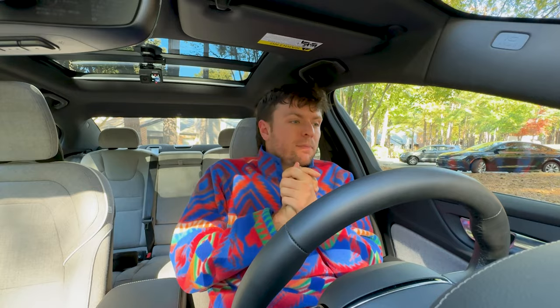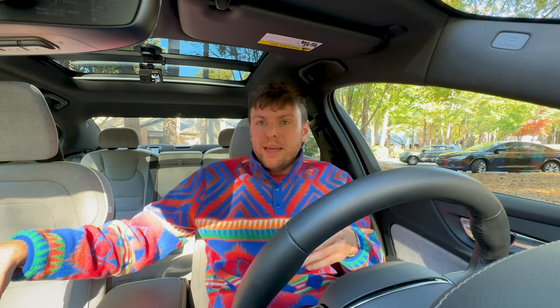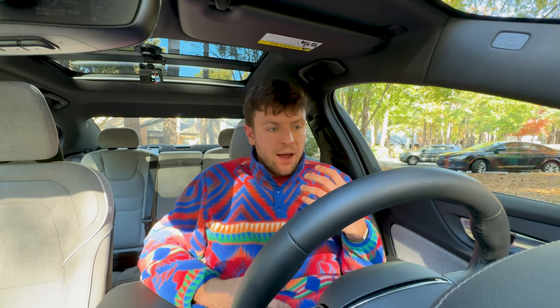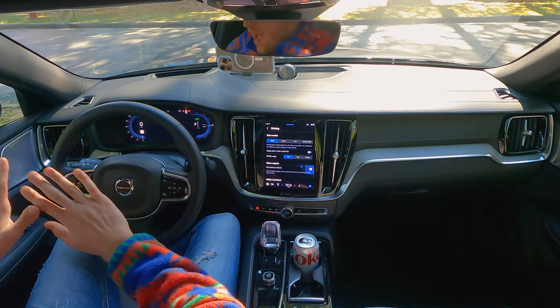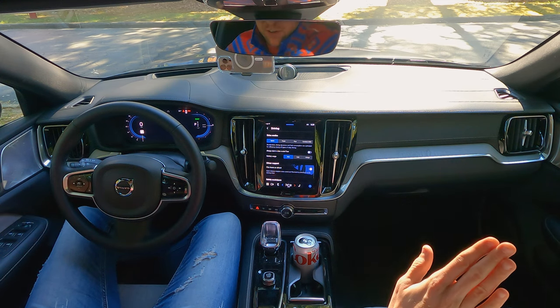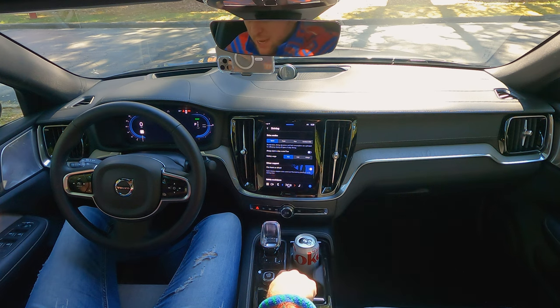There are some positives and some negatives with any car, but by and large this thing has been such a treat to drive. There are Mercedes and BMWs that are gorgeous with great materials and tech, but this has a personality that I vibe with. Let's go over the materials first. The piano gloss black is driving me crazy, but I'll get into that in a second.